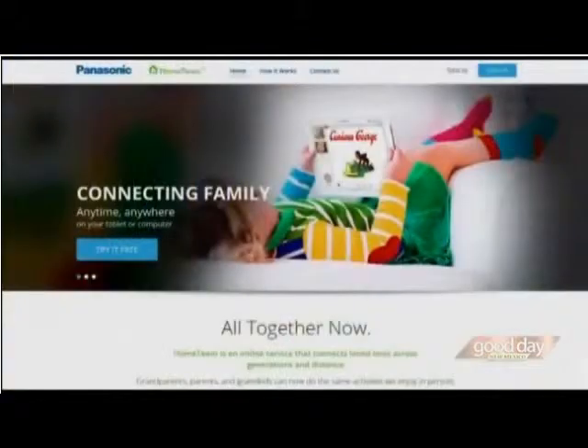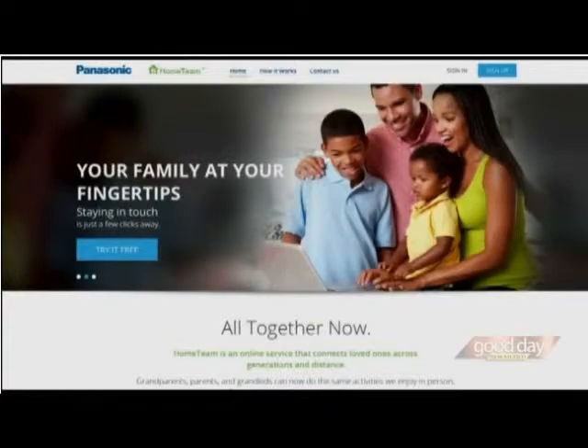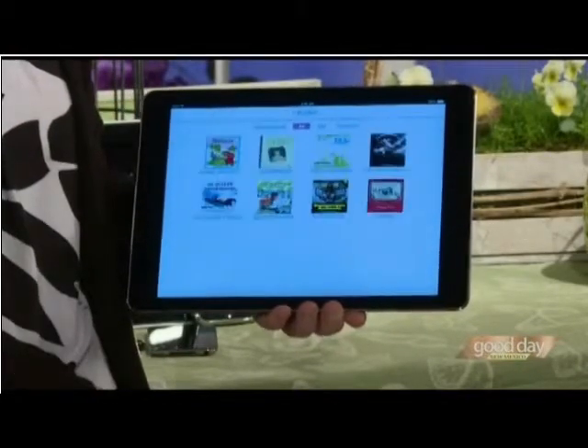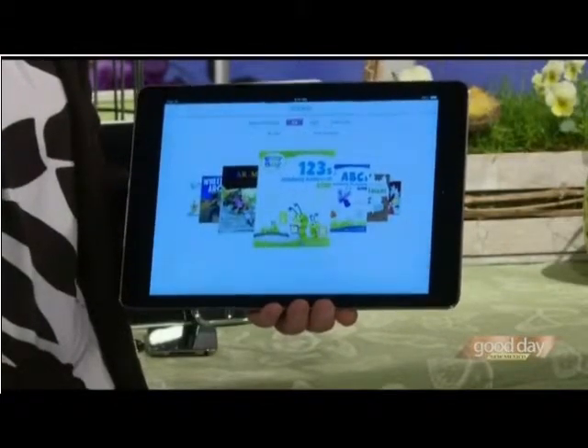I want to start with a stat. According to the AARP, half the grandparents in the U.S. live more than 100 miles from their grandchildren. Technology — believe it or not — is constantly updating how you can connect with your family in a meaningful way, anytime, anywhere. It's called the Home Team. It's an online video calling service from Panasonic, and it lets grandkids and grandparents do things face-to-face. They can play games like checkers and chess, read bedtime stories and classics like Curious George, or hear them read for the first time. It's a lot of neat stuff.